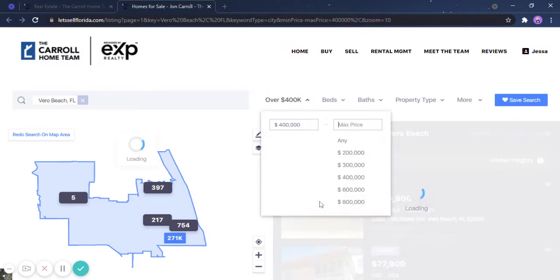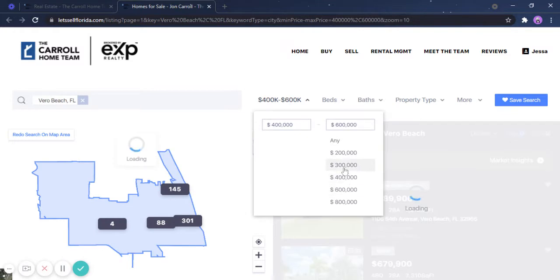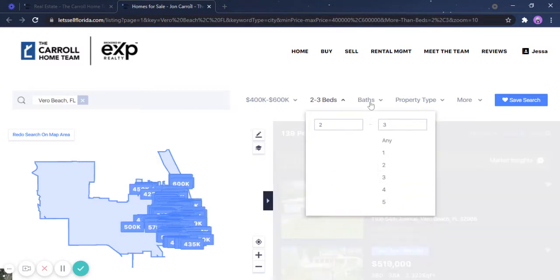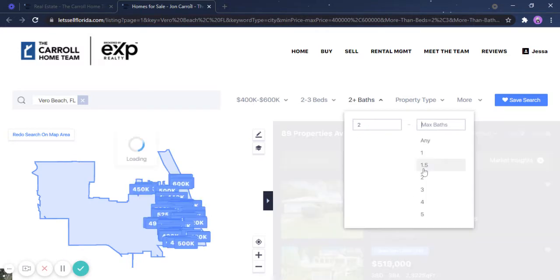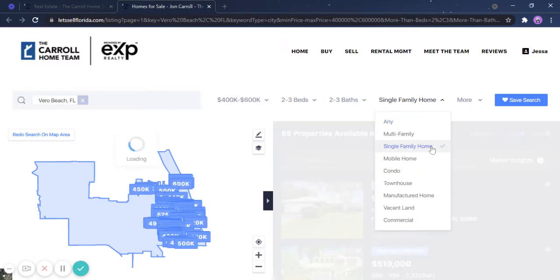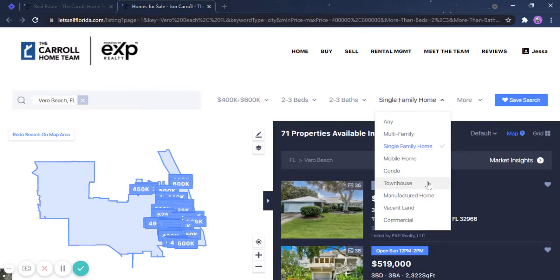Click the price — let's say you're looking for a $400,000 to $600,000 price range. For beds, let's say 2 to 3. For baths, let's say the same, 2 to 3. And for property type, let's say you're looking for a single-family home — let's say you're also considering townhouses.